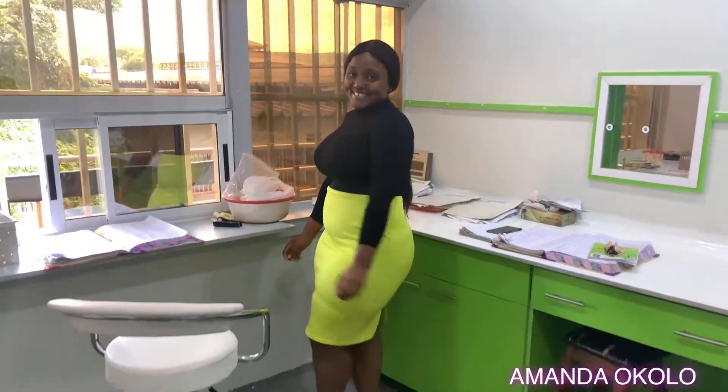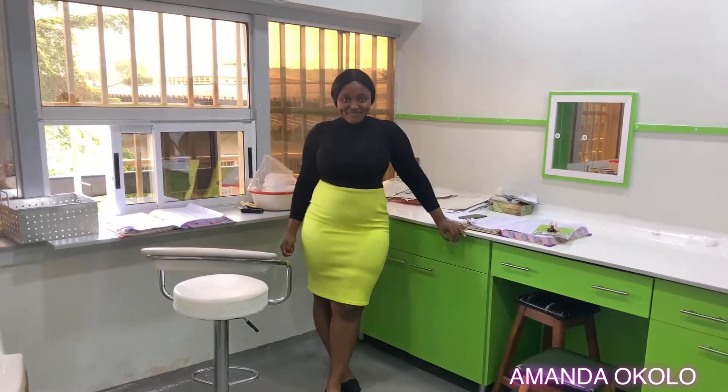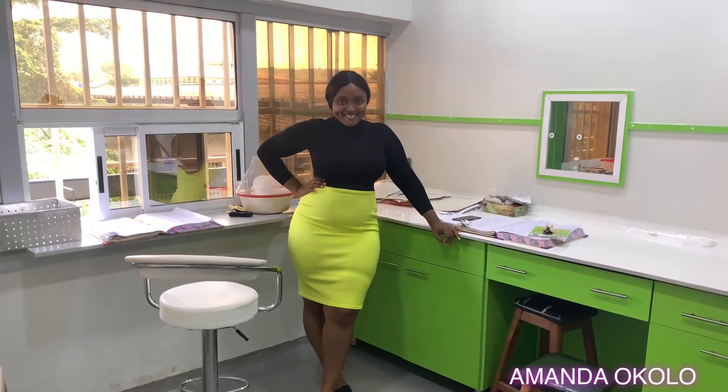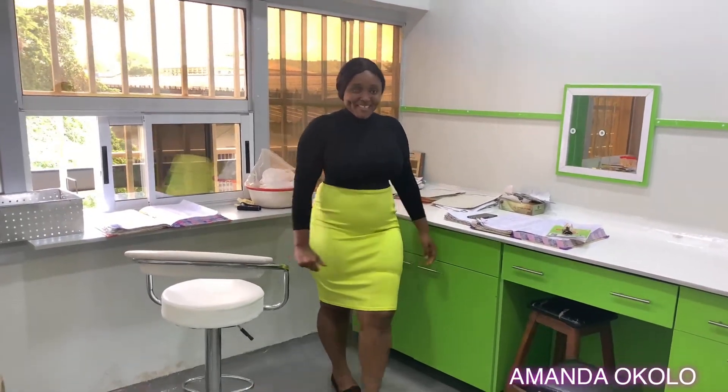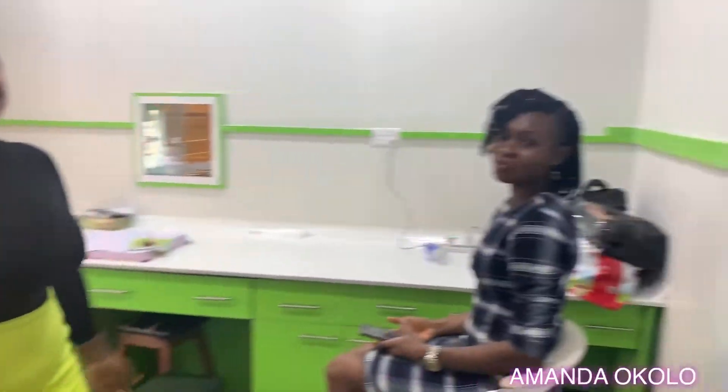Luckily for me today, we didn't get any samples on my bench, so I had a lot of time on my hands to film this video. That's my bench mate, Chisom. We had a good time today, you can already tell.